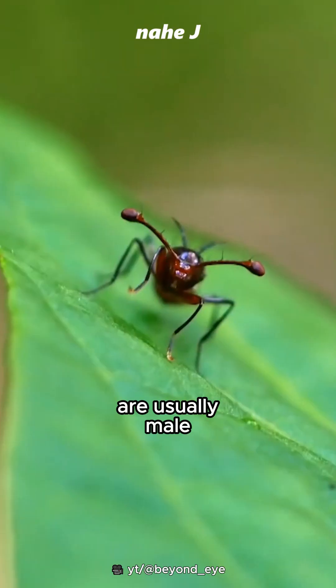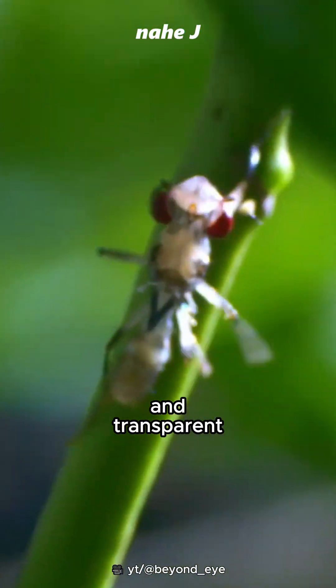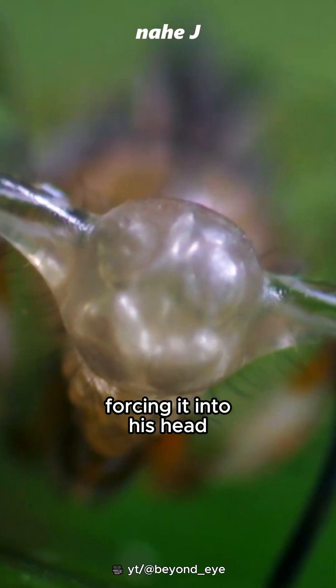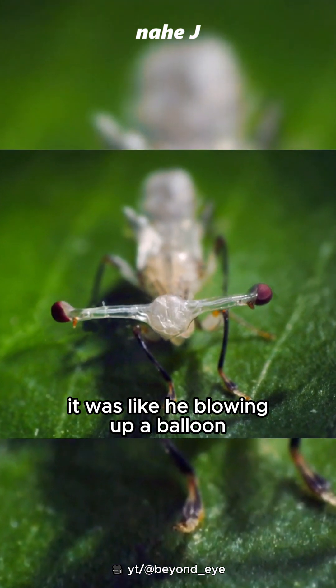Eyes with a wider distance are usually found on males, which form shortly after they emerge from the pupa, while they are still soft and transparent. The male begins by inhaling air, forcing it into his head, and slowly making his eye stalks elongate — like blowing up a balloon.